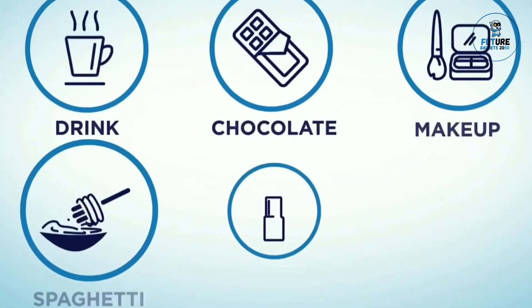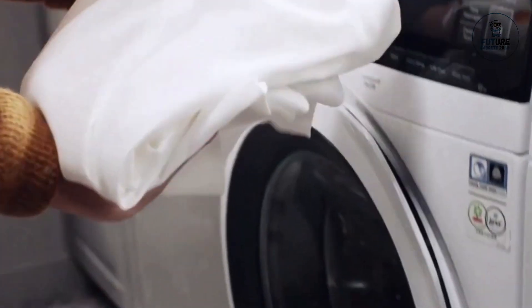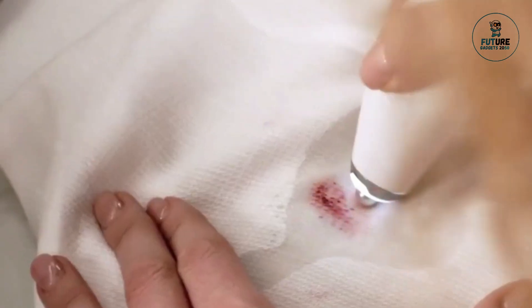Formulated with powerful stain-fighting ingredients, the pin is easy to use — simply apply, blot, and let dry. Its small size makes it perfect for on-the-go use, ensuring that you're always prepared to tackle unexpected spills and stains.